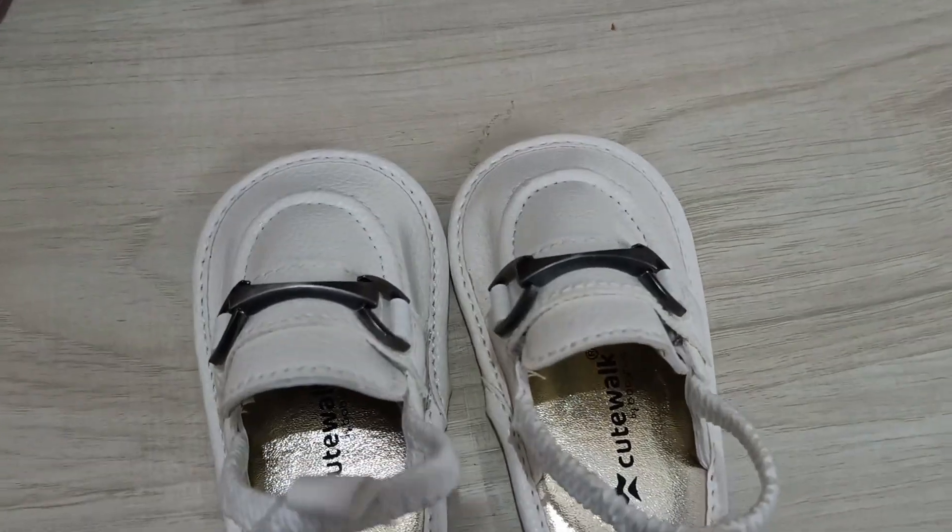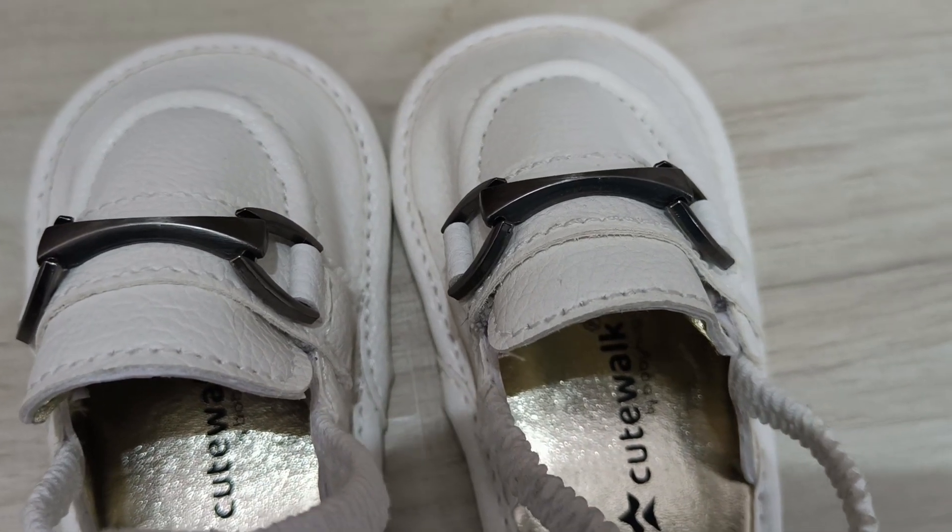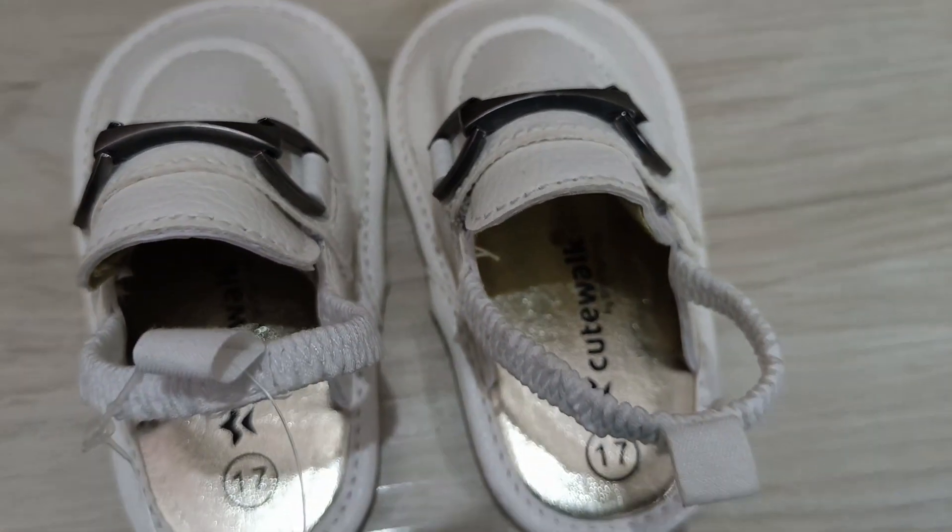Friends, that was my shopping haul. I hope this video will be helpful. We will see you in the next video — till then, bye bye!